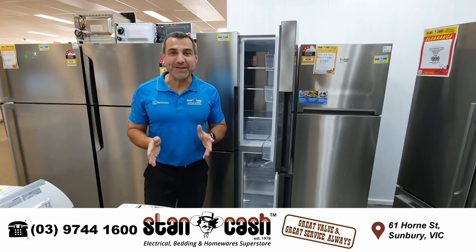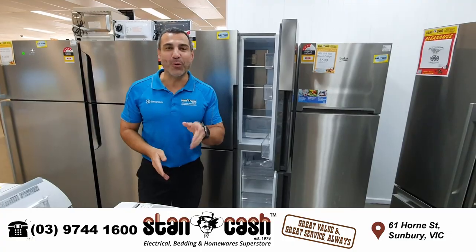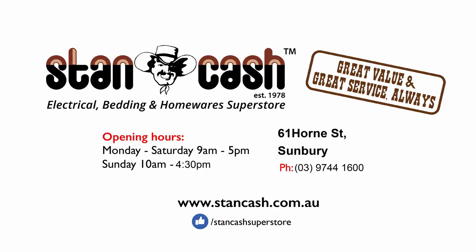And remember, Stancash — great value and great service always. Stancash, the team's cash cowboy, he looks after you.